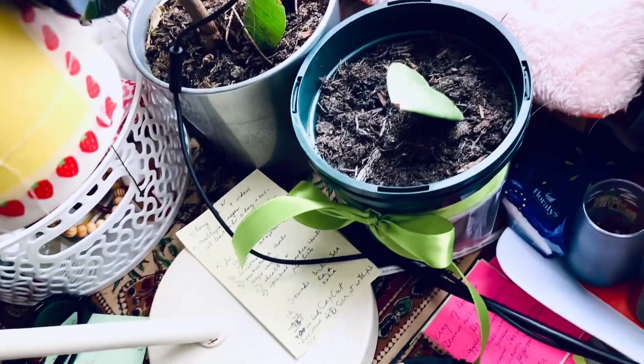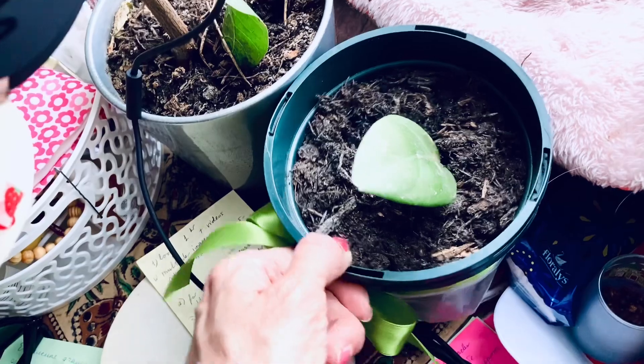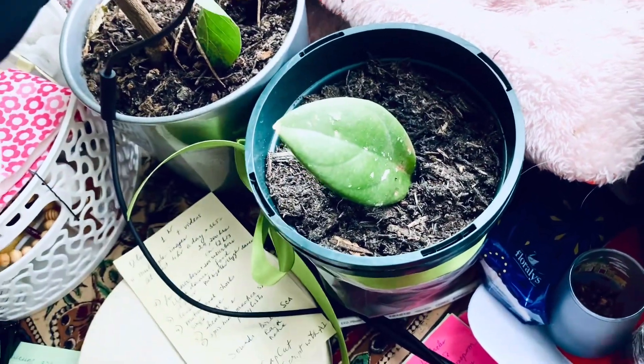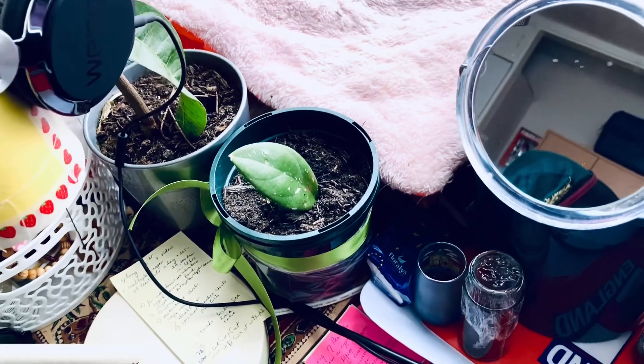This one is called Karnosa. In Russian it is also known as a plush.